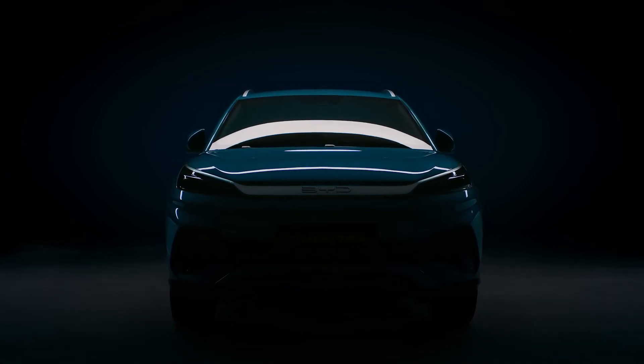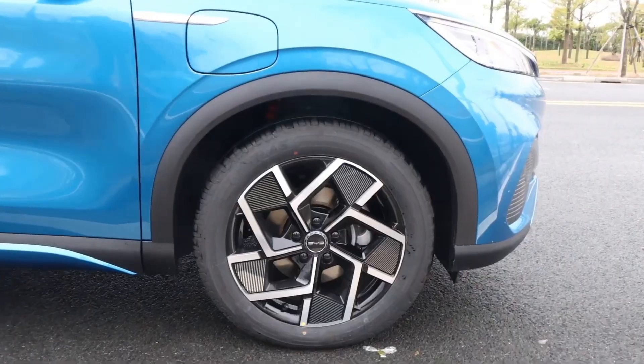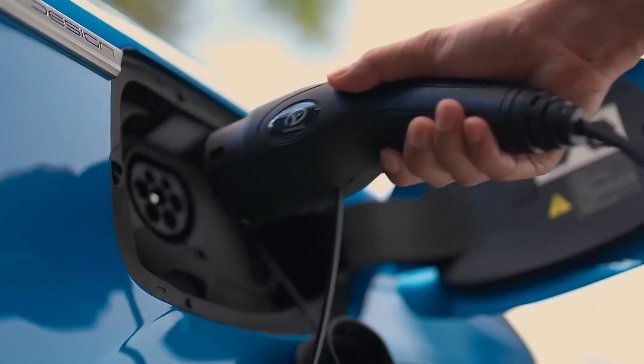BYD Atto 3 is one of the most exciting compact EVs in the world, but how efficient is it when charging from 10 to 80%? Let's break it down from an engineer's lens.